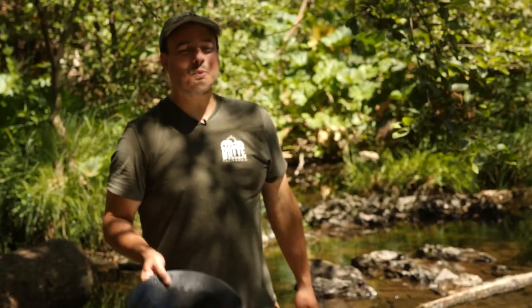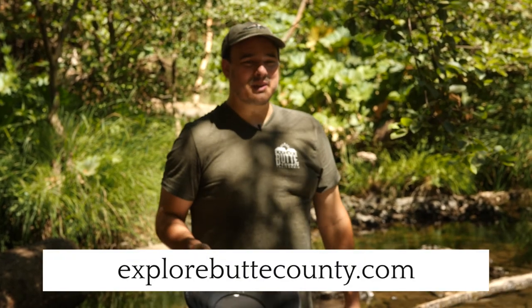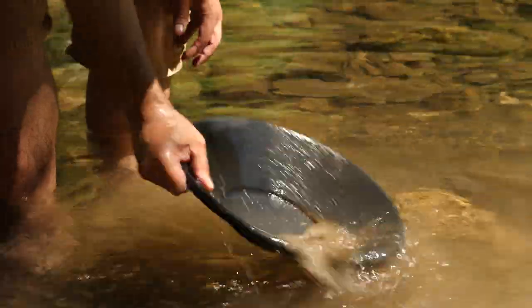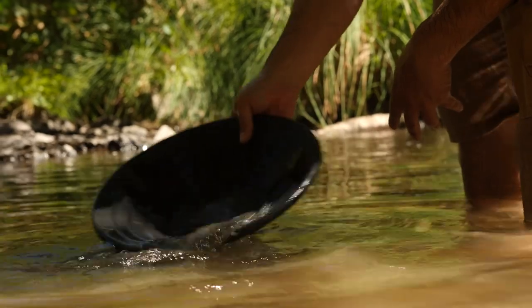Who knows — maybe there's better gold in the harder-to-reach spots! If you want to give gold panning a try, go to Explore Butte County's page on the Forks of Butte Recreation Area and find a link to the Bureau of Land Management permit. Print it out, fill it out, and turn it in about five days before your adventure. Good luck! I didn't find any gold this time, but maybe next time — unless you find it first.